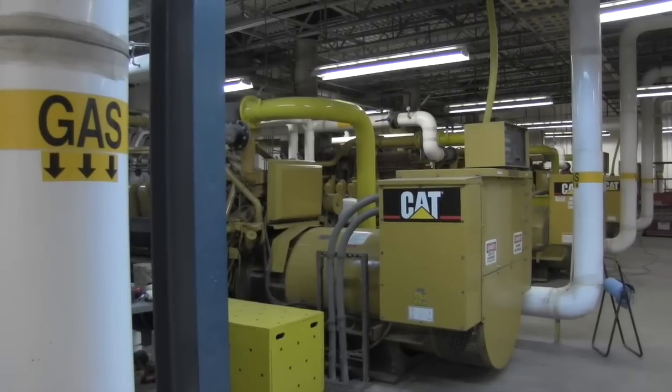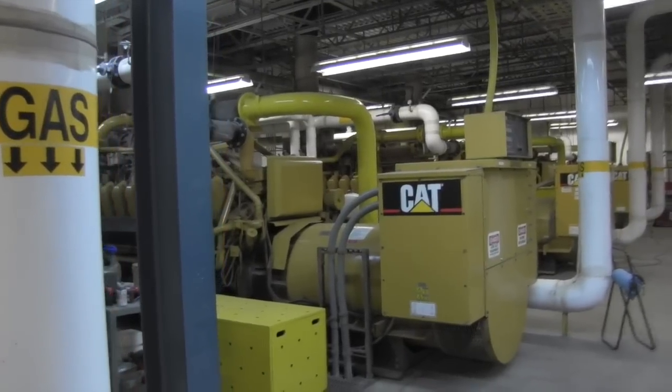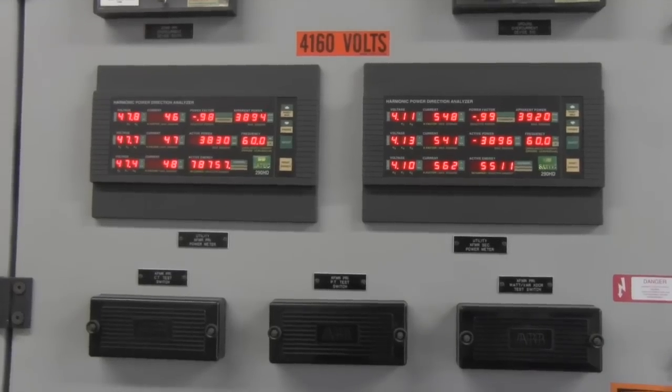We have five engines, so they're modular. When one is offline for maintenance, the other four are still running. So literally, constantly, there's electricity being produced here. This is the cheapest resource in our mix at six cents a kilowatt hour — this power is really affordable.